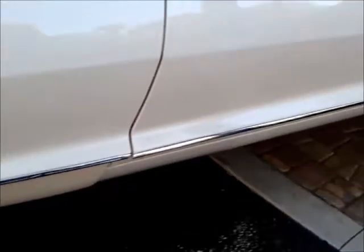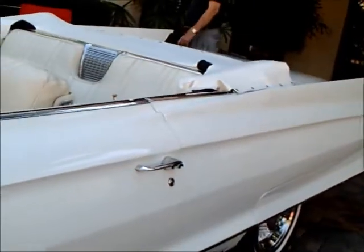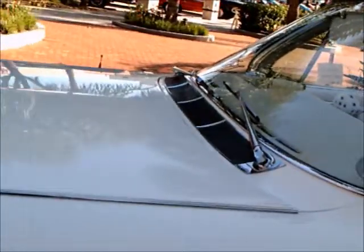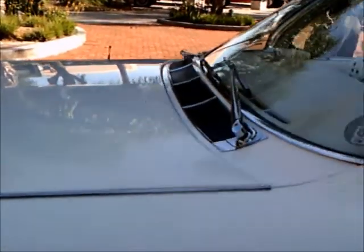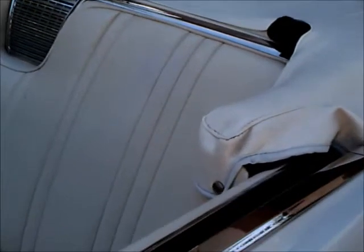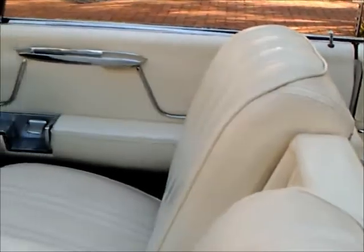Nice wheel covers. The color is a white color and so is the interior. There's a remnant of the fins, but it's not too pronounced — it's more like just a blade.